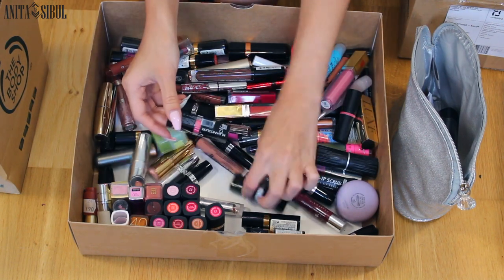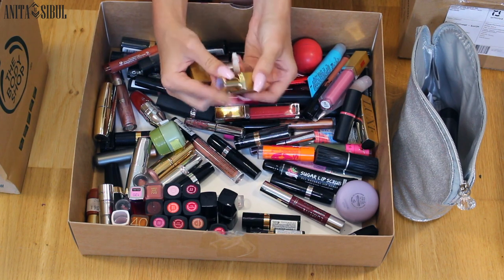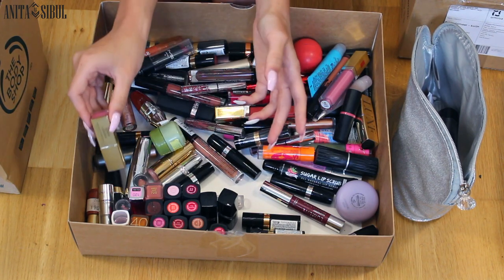But obviously this Oriflame one is too old — goes to trash. Shopmisa lipsticks. This is actually a very, very old lipstick, but the reason why I still keep it is that it's one of the last things that my grandmother, who is now dead, gave me.